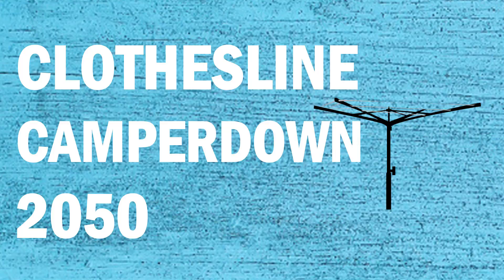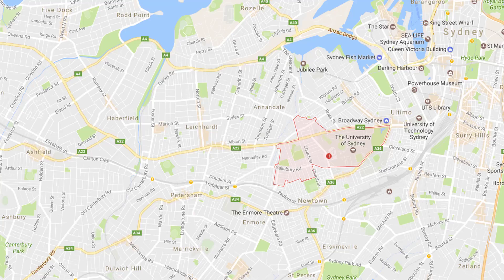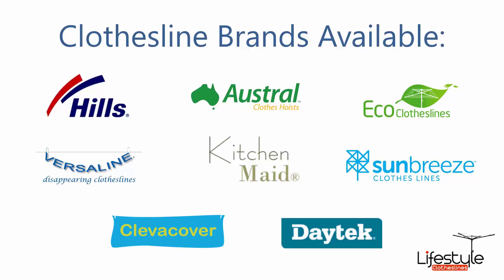If you're looking for a new clothesline or washing line in the Camperdown area of Sydney, Lifestyle Clotheslines can help. We service the full Camperdown area and offer a supply-only or supply-and-installation service if you need help installing your new clothesline. All clothesline brands are available through Lifestyle Clotheslines, with Hills, Austral, and Eco Clotheslines being some of the main three big ones.